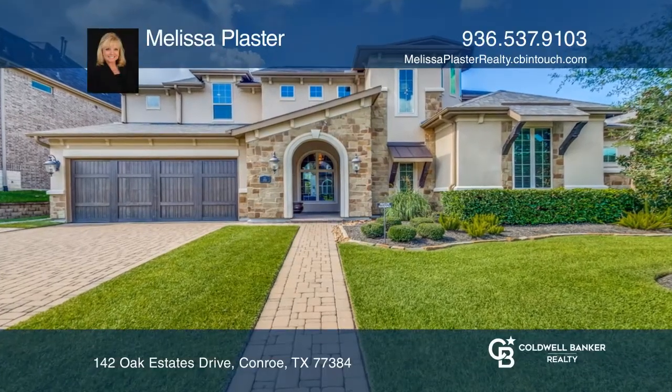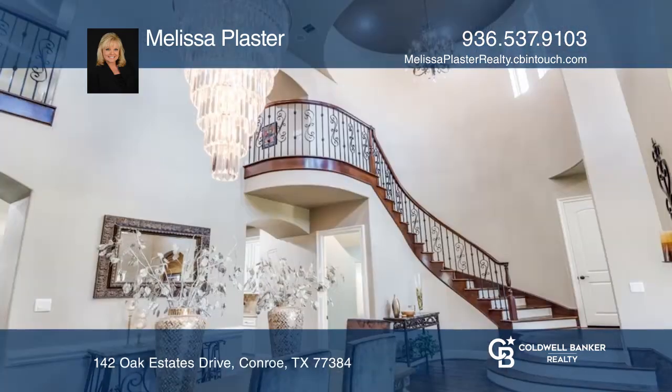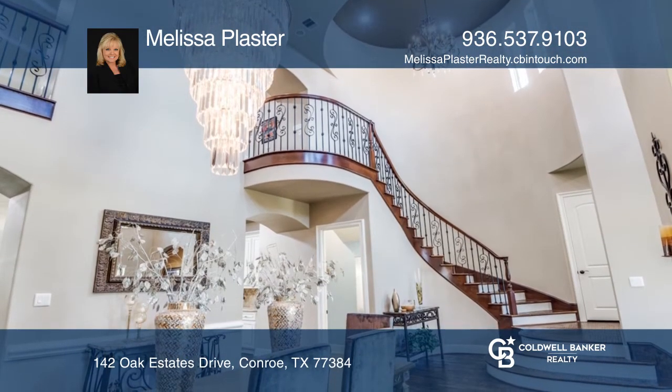This home features a unique custom-like floor plan with elegant interior finishes, a gourmet island kitchen, arched entries throughout, and a stunning two-story foyer and dining.